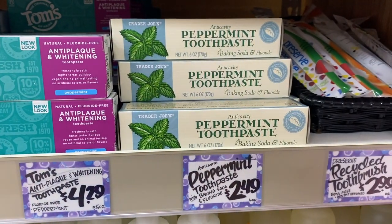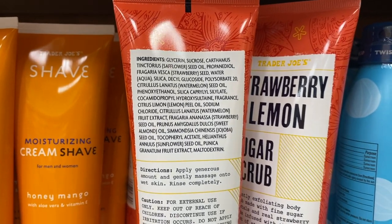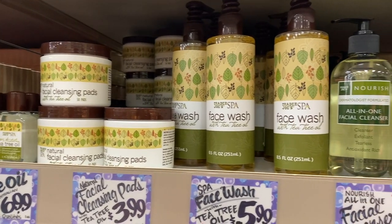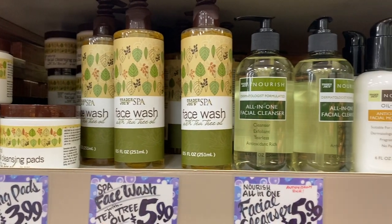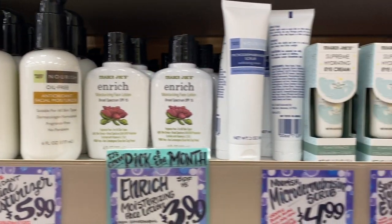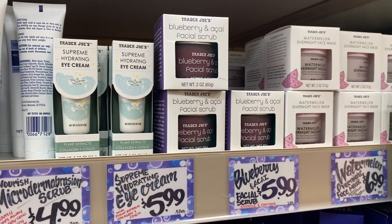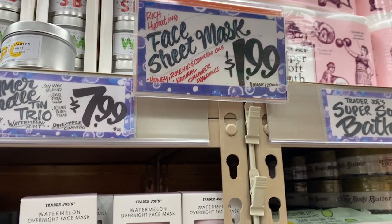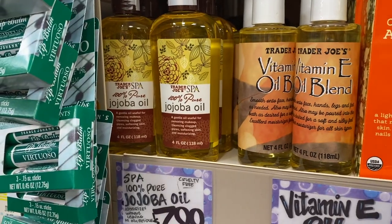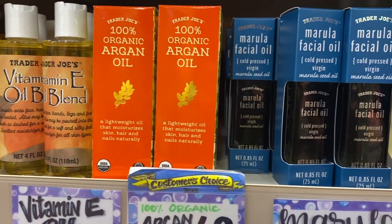I always gotta re-up on my favorite toothpaste. I didn't know they had body scrubs — that doesn't look too bad. Now this is all of their skincare: moisturizer, face wash, eye creams. They got a lot of skincare. What I love is that their oils are 100% pure. I have bought the jojoba oil but I do want to try the argan one next.